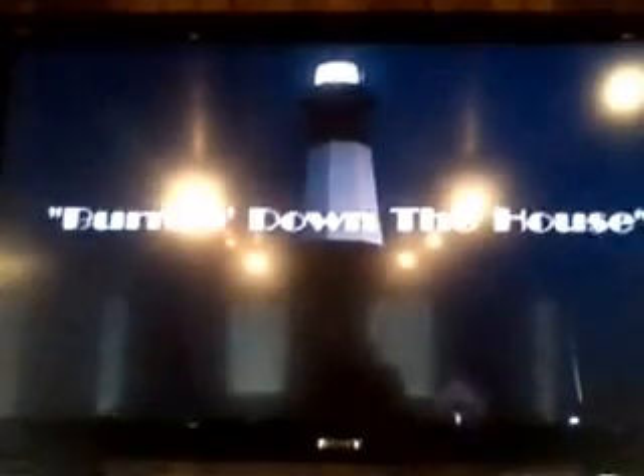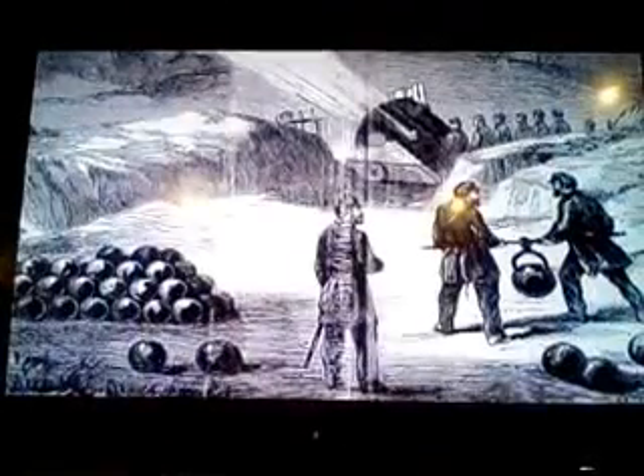That lens was so significant that by the outbreak of the war between the states in 1861, the Confederates, who occupied the site, decided it could be used as an aid to federal forces if they were ever to take control of the island. They snuck in, removed the lens, and under cover of darkness set fire to the wooden stairs and landings.